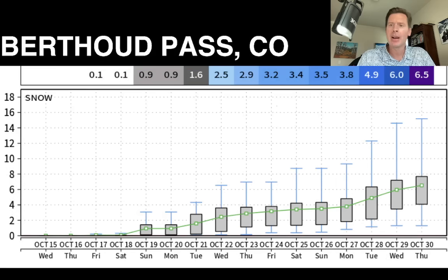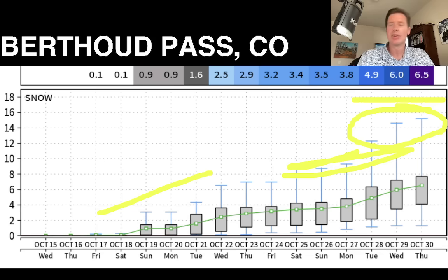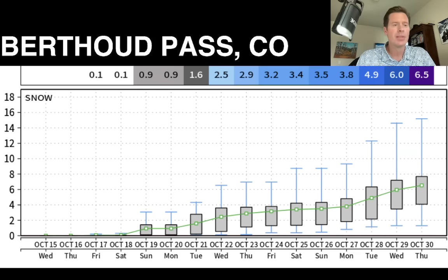Let's look at the plume coming out of Berthoud Pass in Colorado, up at about 11,000 to 12,000 feet. This generates about six and a half inches of snow by October 30th, but the error bar suggests it could be more — we'll have to wait and see, depends on the track of these storms. You've got a bump coming around the 18th through 20th, maybe 21st, and then another little bump around the 26th through 29th — Halloween. That's not unusual to see that uptick around Halloween in Colorado.